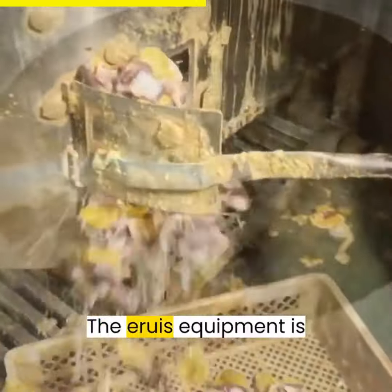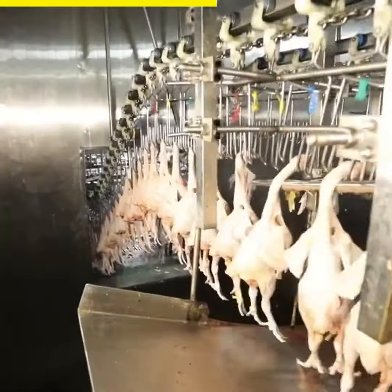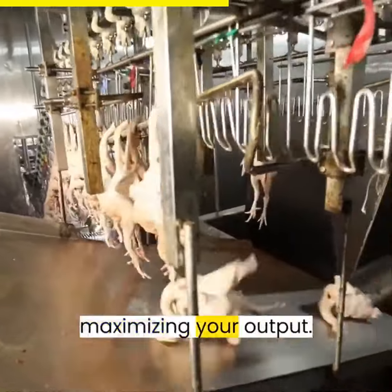But that's not all. The Aroosk equipment is built to last, with advanced waterproof and noise reduction design. The bearings ensure a long service life, minimizing downtime and maximizing your output.